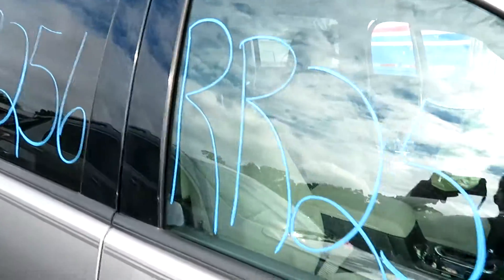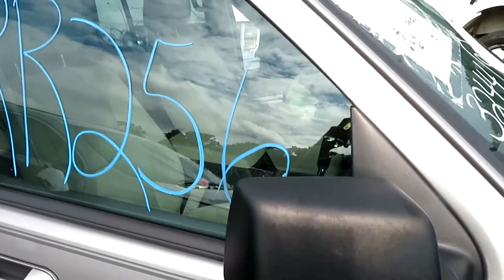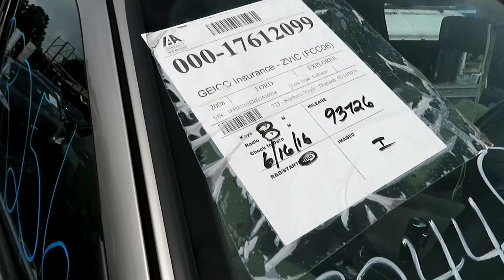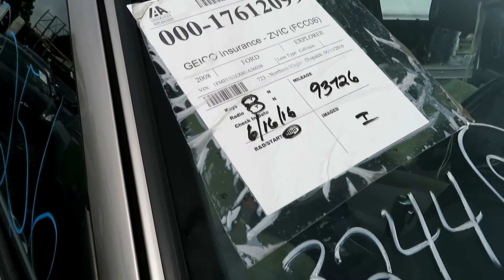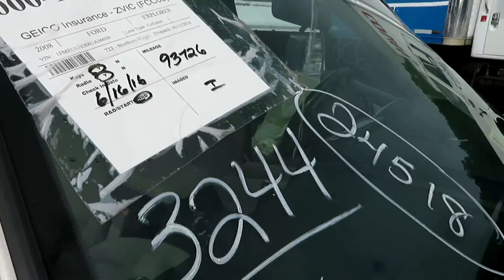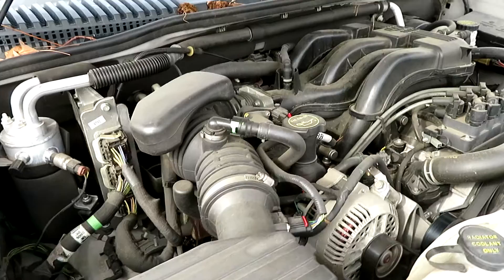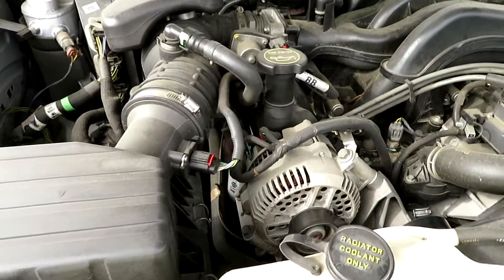We're at RR256. That's going to be a 2008 Ford Explorer. It has 93,726 miles on it. We have a 4.0 liter motor, which we have running at Lewes Auto Service and Salvage.